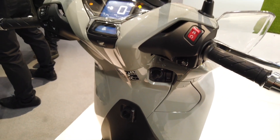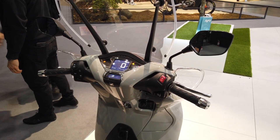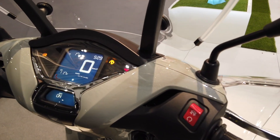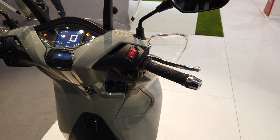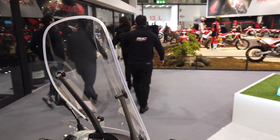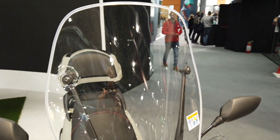Più in alto il manubrio: manopola a sinistra con il suo blocchetto di regolazione e controllo luci, informazioni sull'LCD sullo strumento di comunicazione principale del modello, e sulla destra accensione e spegnimento del nostro SH. Parabrezza fisso, molto ampio, che protegge comodamente non solo il cavaliere ma anche il suo passeggero.